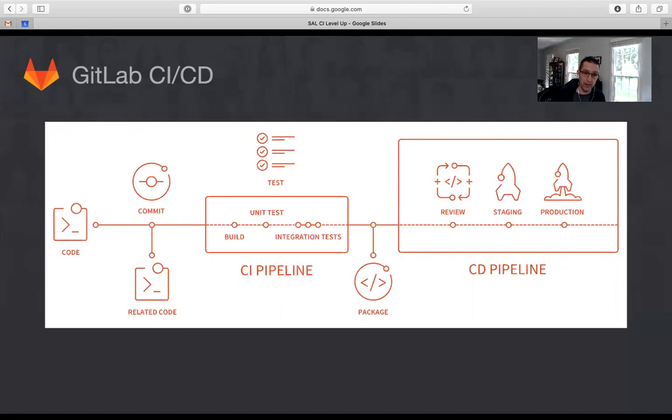First, if the code is written in a language that has to be compiled like C or C++, the pipeline will compile the code into an executable. Otherwise, it will run tests on the code — often written by the developer alongside the code itself — to make sure that no bugs have been introduced. If the build fails or if any of the tests fail, the pipeline fails and the developer gets notified so they can fix it.